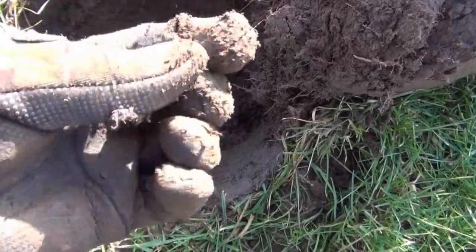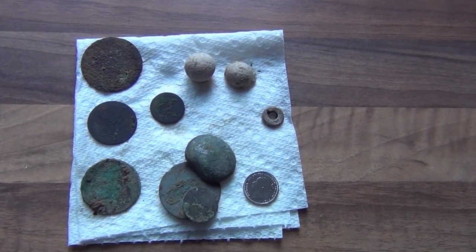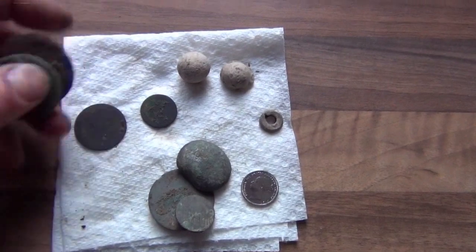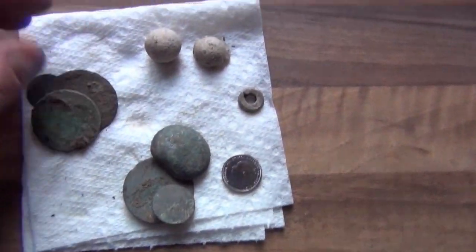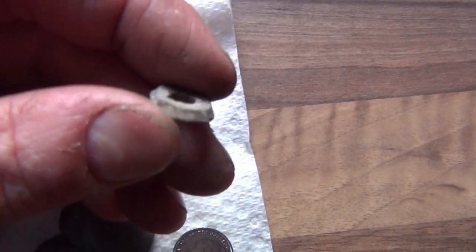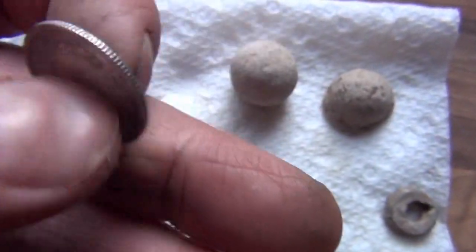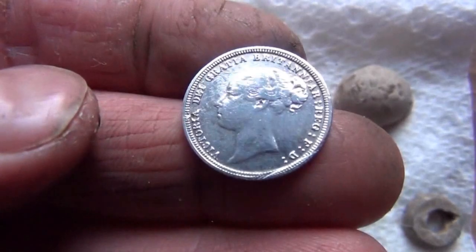Nice big old musket ball there. Good one — I like musket balls. Back in now, I think I was out for about two hours. If it hadn't been for that silver coin and those little musket balls, it would have been a total disaster. Found a few buttons and some manky old coins — absolutely horrendous, probably the worst ones I've ever found, you'd think they came out of a shipwreck. Two musket balls, one of which is a big lad, the other one has hit something. A little lead shape — don't know what that is. And an 1881 sixpence, in pretty good condition. So that made the hunt worthwhile. Thanks for watching.